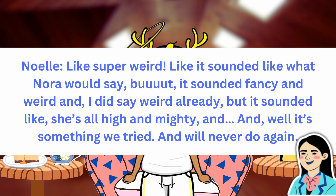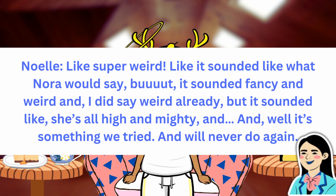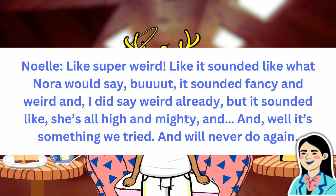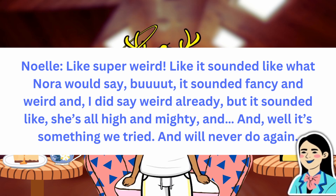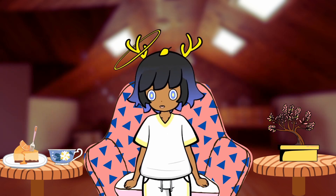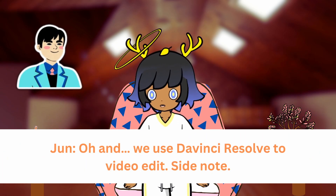Like, super weird. It sounded like what Nora would say, but it sounded fancy and weird — like she's all high and mighty. Well, it's something we tried and we'll never do again. Oh, and we used DaVinci Resolve to video edit. Side note.